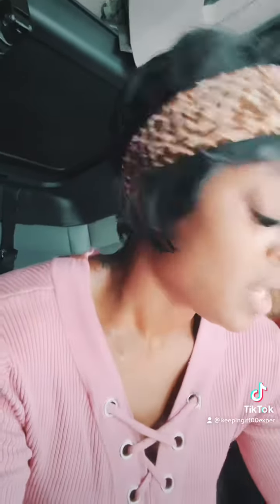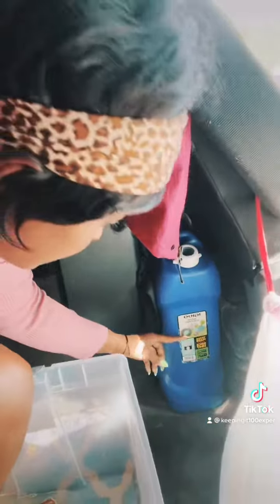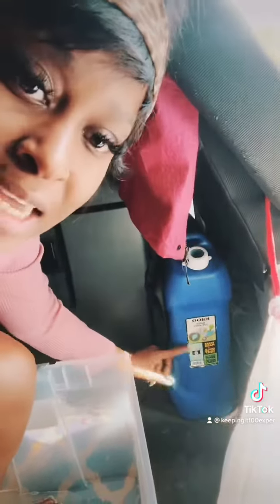If I were you, I would keep a water reservoir on your truck. This is actually a six-gallon reservoir. For whatever reason, if you run out of water, you never want to be caught on your truck without water.